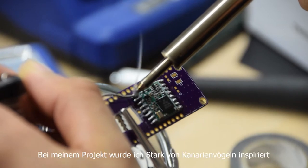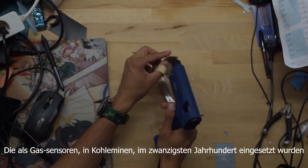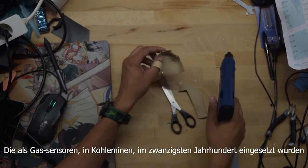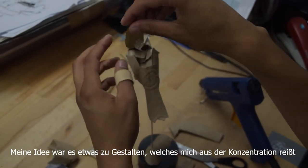For my project, I was strongly inspired by the canary birds that were used as CO2 monitors in coal mines during the 20th century. My idea was to design an object that would get me out of my concentration.